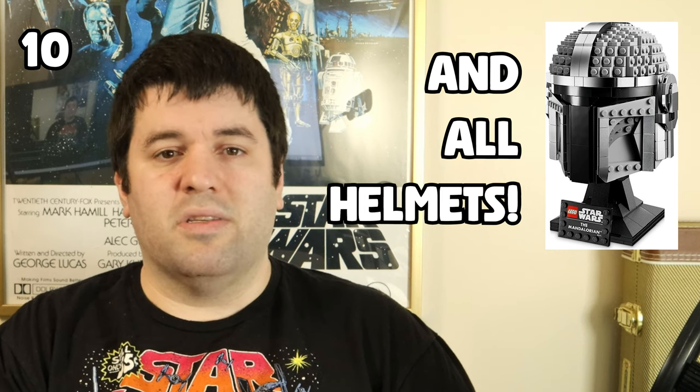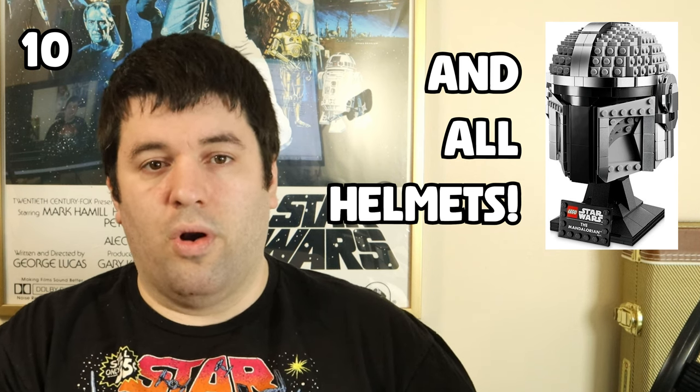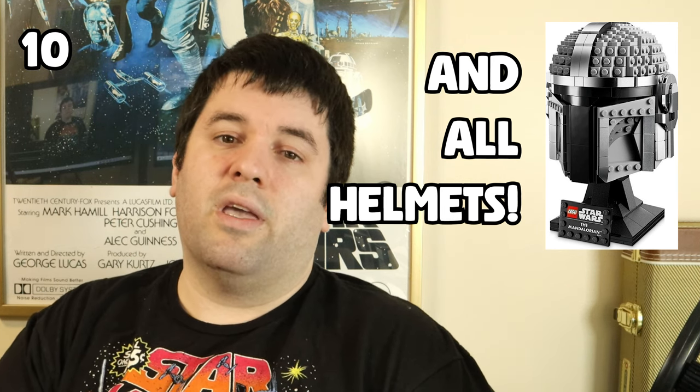They need lots of variations in small 1x1 bricks, studs, plates, and similar pieces to make the overall helmet shape coalesce. While I have to praise the design and engineering for achieving that with available bricks, it is not fun to put together at all. The only one I maybe liked building was the Luke Red 5 helmet because it doesn't have that solid core of SNOT bricks you're building on top of the whole time. For that reason, helmets come in at number 10.